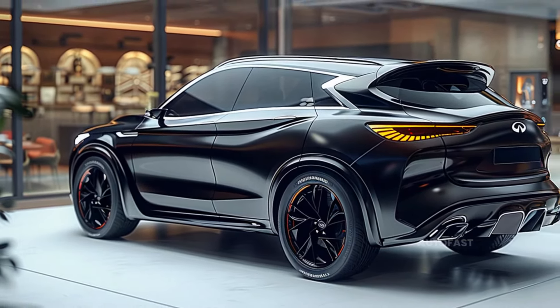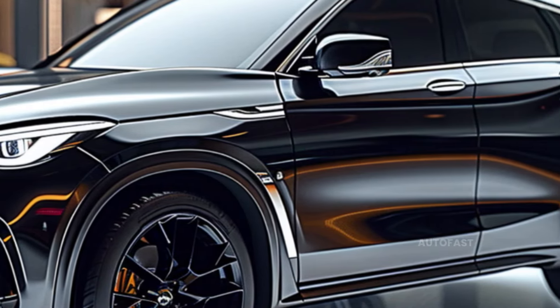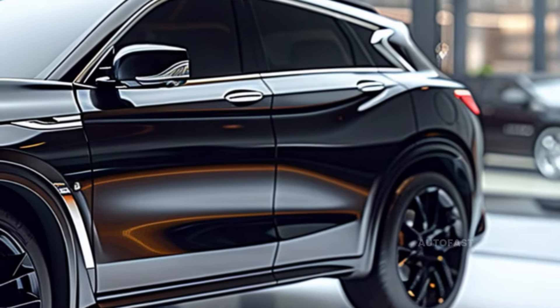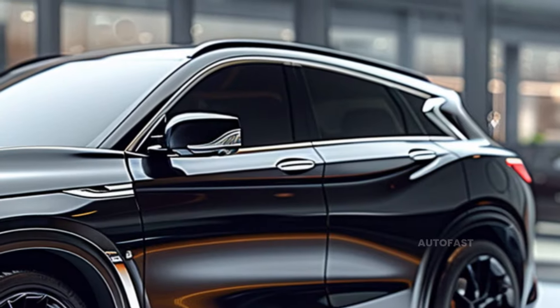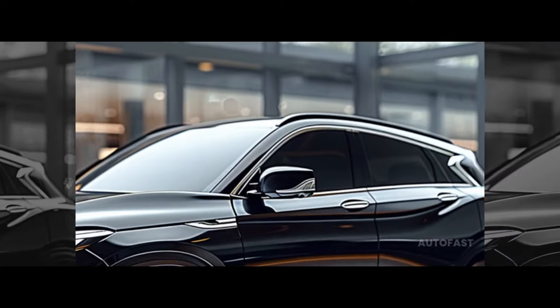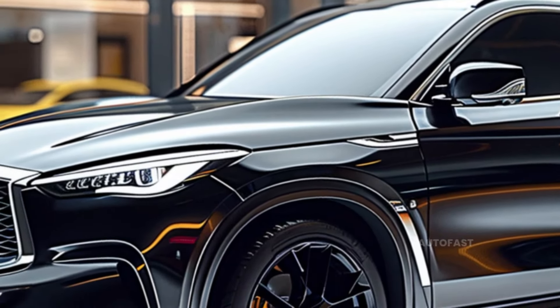The cabin of the QX65, reminiscent of the spacious QX60, may give you the sensation of being at home as soon as you step inside. Despite exhibiting the rich materials unique to the Autograph trim, the QX65 fulfills the practical requirements of its passengers by providing comfortable seats and a large cargo capacity.